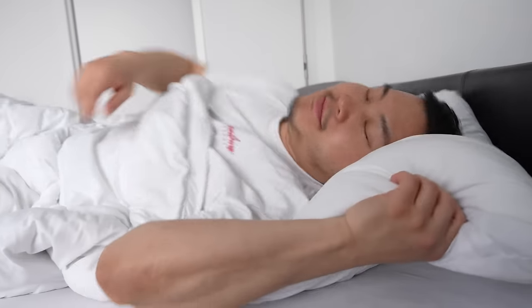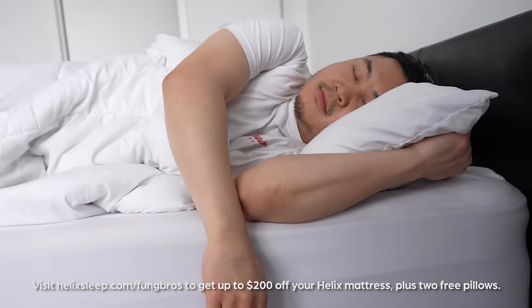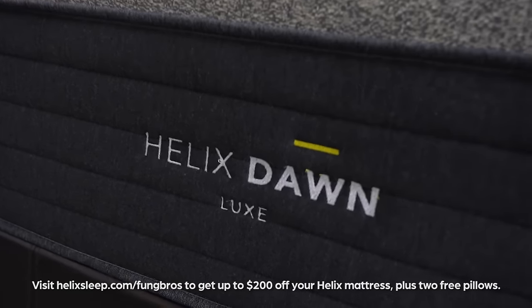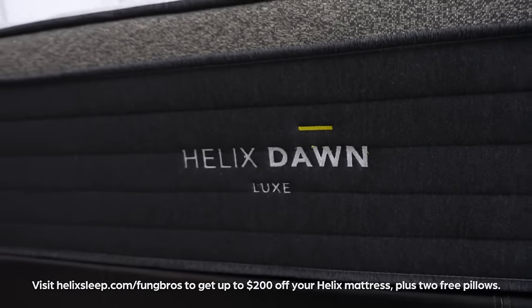Quick update: I am sleeping good. I can fall asleep on my back or side and I'm instantly snoozing. For those who want a supportive but not rock hard mattress, this one is perfect. When I travel now, I literally miss my bed. So again, go to helixsleep.com slash phonebros for $200 off and two free pillows. Okay, now back to the video.